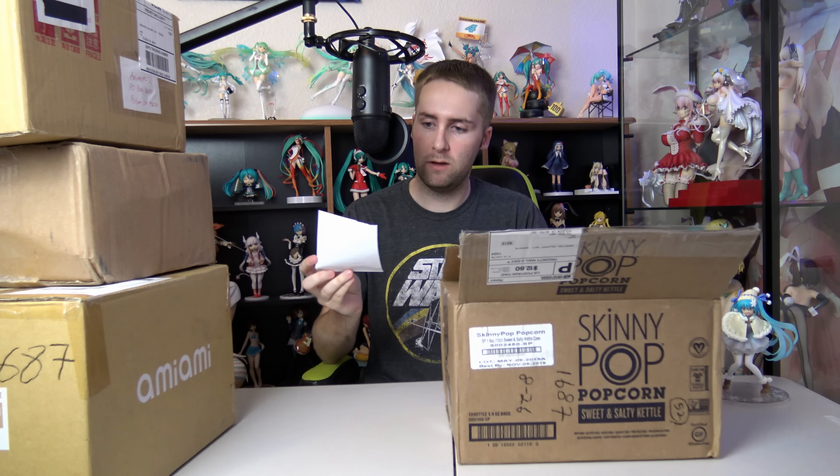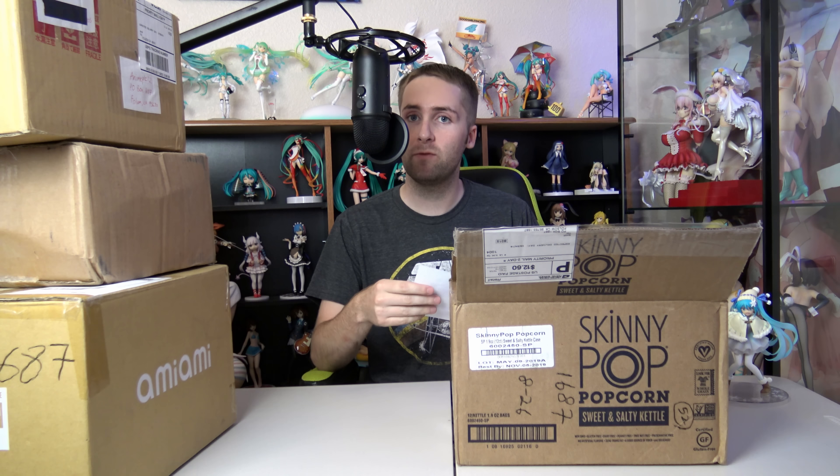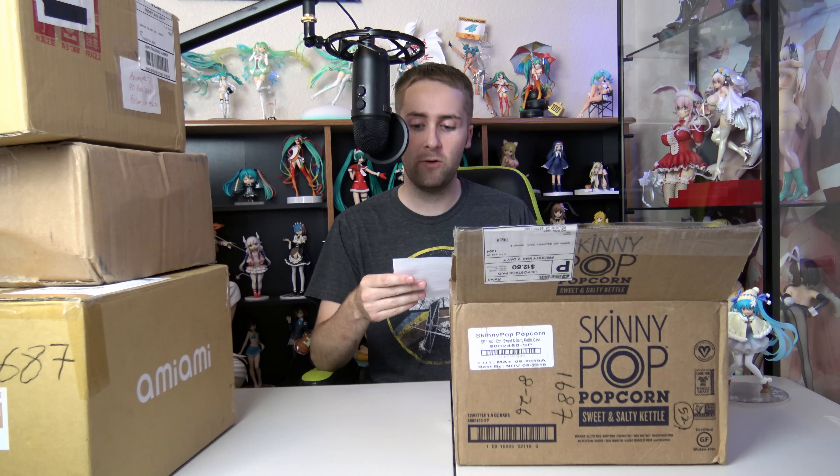Here we go - I'll read it for you guys. It says: 'Love your channel. This isn't much, just an old Miku I had. Hope you like it.' There's a heart on it. 'P.S. Everyone should be cursed with a Link Figma.' Little smiley face. It says love, Laura. Well, thank you Laura. I appreciate that very kind note.